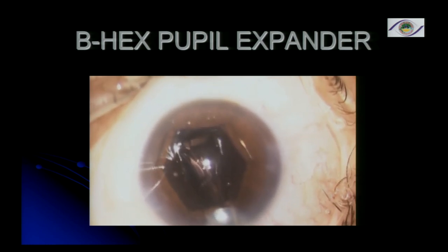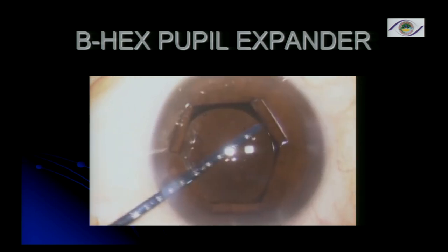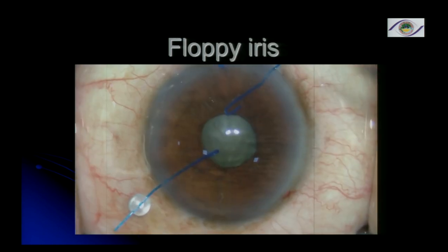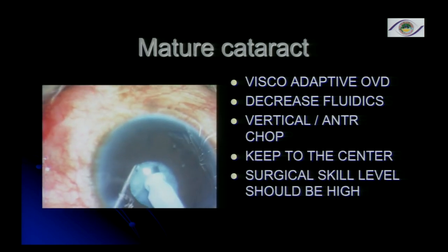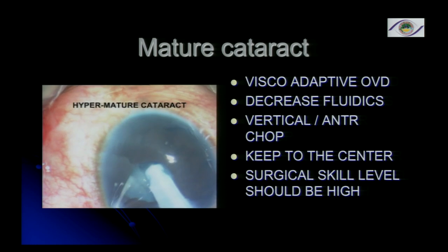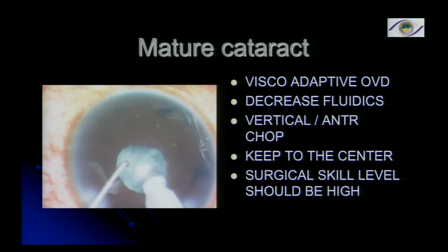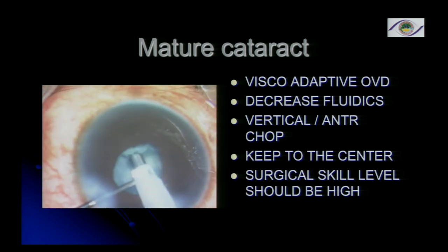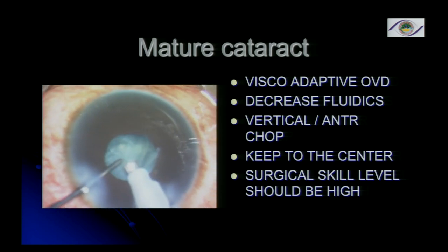Because the BHEX can be inserted through a side port, the advantage is you don't have to expand the incision. Once done, it can be gently disengaged and removed either through the side port or the main port. This is a mature cataract with a very small pupil, but I've managed to do it without any pupil expanders — just by using adequate viscoadaptives like Healon or Viscoat to expand the pupil. In these cases, decrease the fluidics, do anterior chopping, keep your instruments in the center, but make sure your surgical skill level is high.